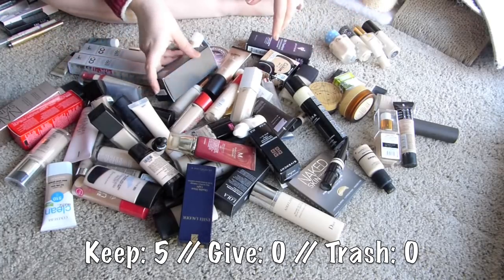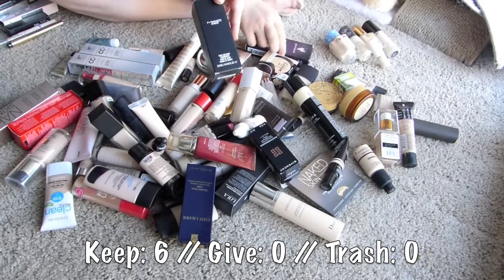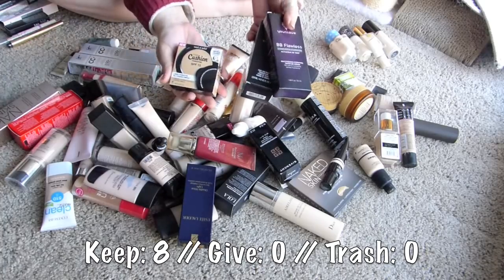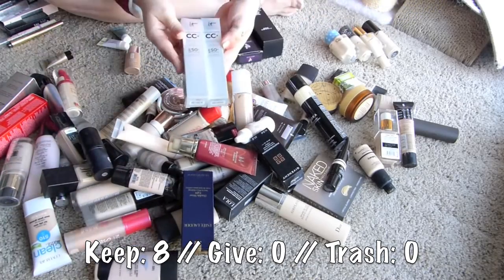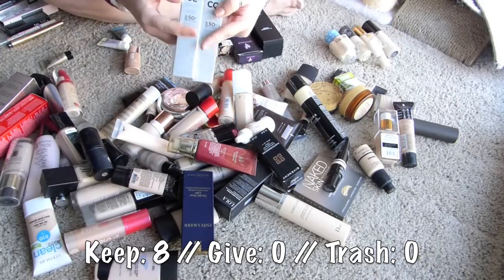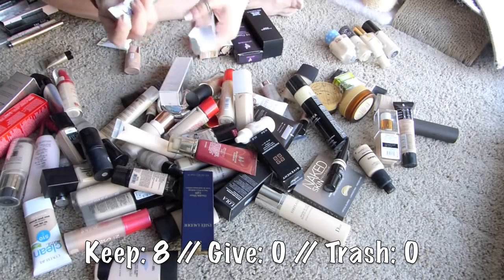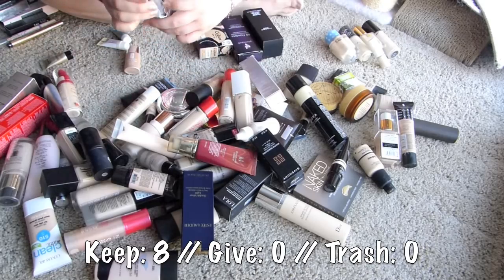Which ones are ones for testing? Mac Studio Face and Body foundation. BB Flawless - Multitasking, Hydrating, Tinted BB Cream. Wet and Wild Cushion Foundation. It Cosmetics CC Cream - I have light and fair. I doubt I'm gonna need the fair. Light looks like it'll be good... maybe not. Let's see the fair. Yes. Fair is going to be much better for me.